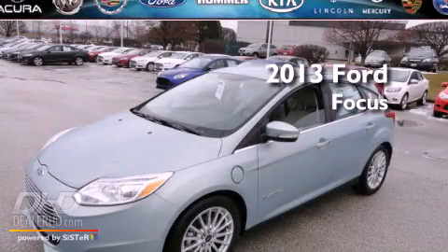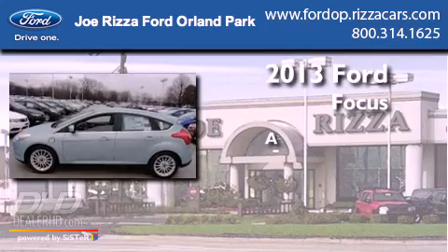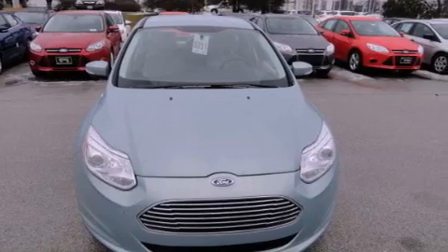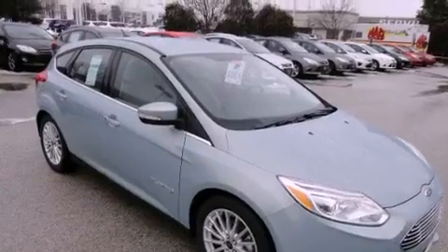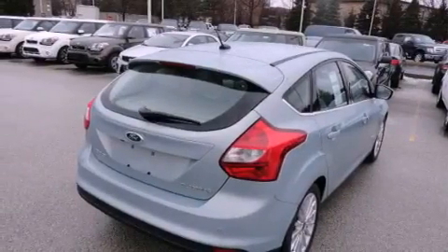This is a brand new 2013 Ford Focus. Its top features include a navigation system, a rear-view camera, a low-tire pressure indicator, satellite radio, aluminum wheels, and high-intensity discharge headlights.